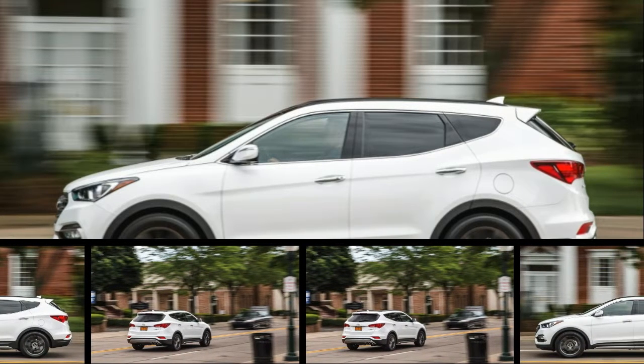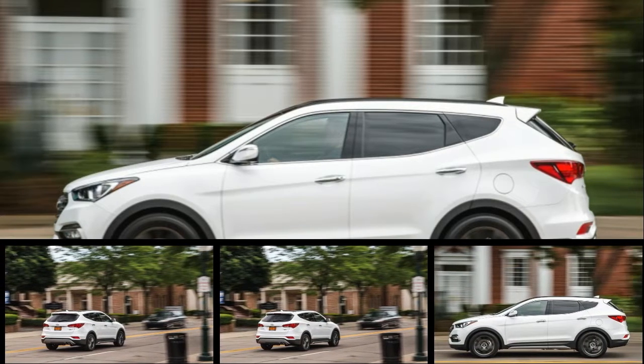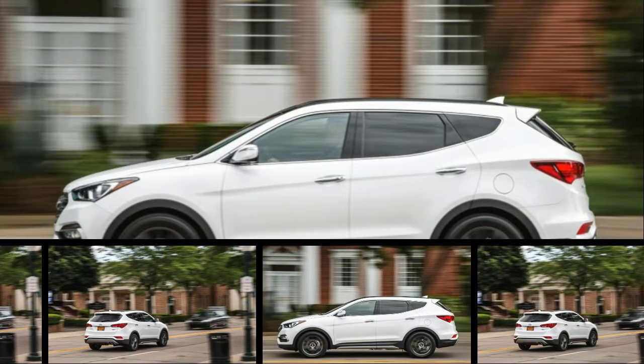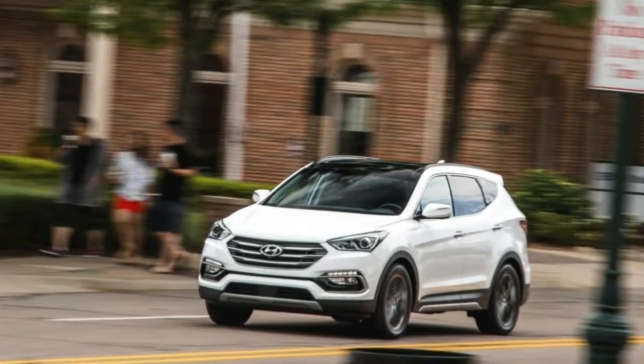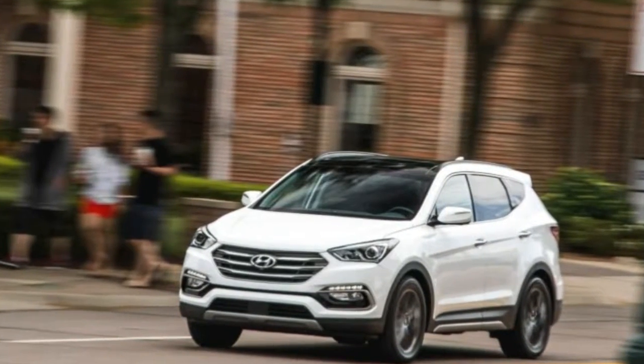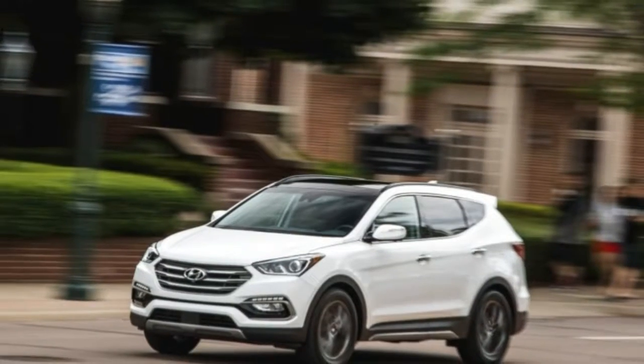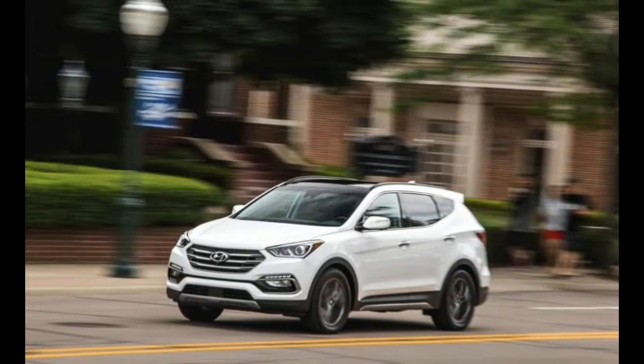The word 'Sport' in the name of the Hyundai Santa Fe Sport distinguishes this two-row crossover from its bigger Santa Fe cousin. While its dynamic resume isn't exactly a thriller, the Santa Fe Sport has plenty of other virtues, amplified by a batch of 2017 updates.